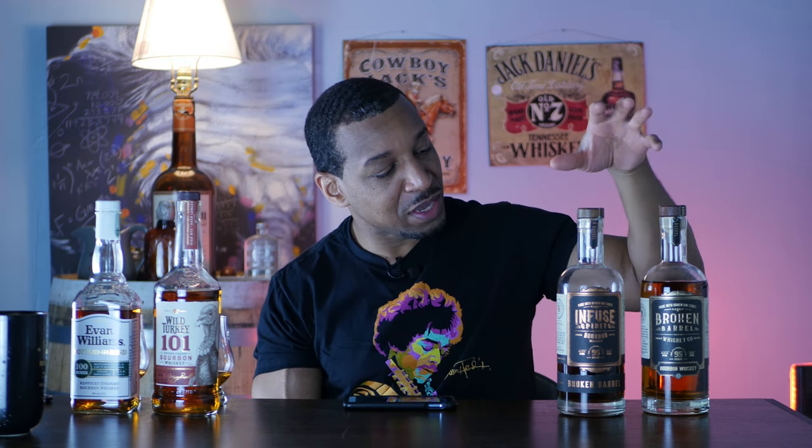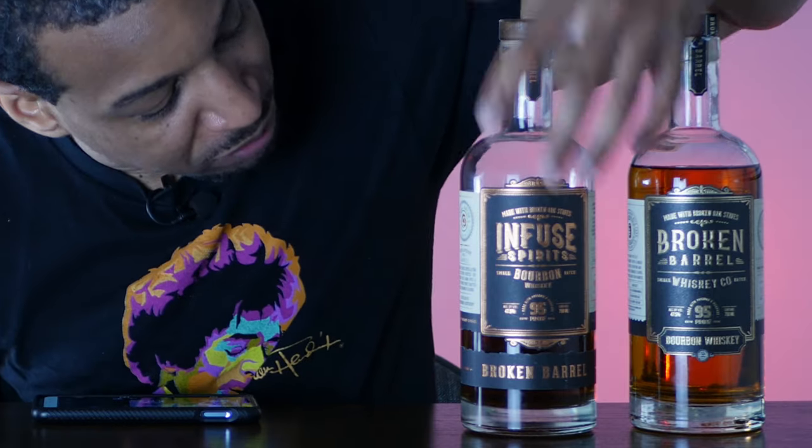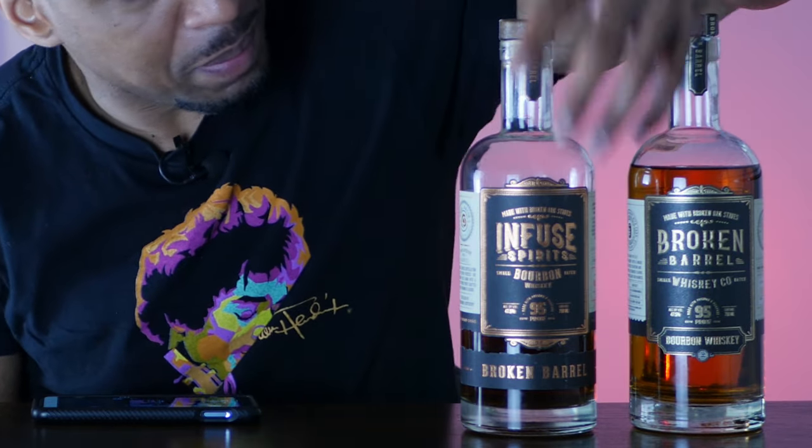Moving over to our next duo — it's super confusing because they both say Broken Barrel and Infused Spirits, just in different spots on the bottle. One says Infused Spirits more prominently, the other says Broken Barrel at the bottom. This one actually gives you the mash bill on the bottle: 70% corn, 21% rye, 9% malted barley. It also gives you the oak bill — what type of wood was used to flavor this whiskey: 40% ex-bourbon barrels, 40% new French oak, 20% sherry cask oak.